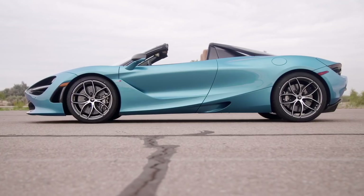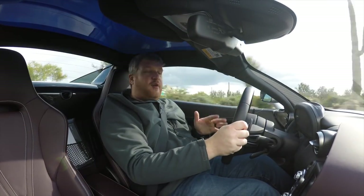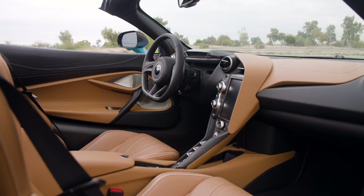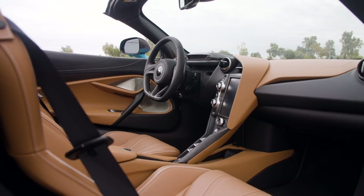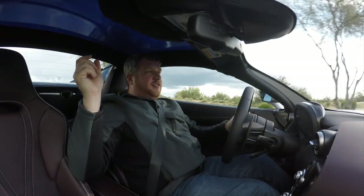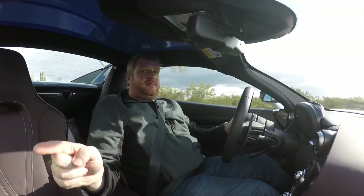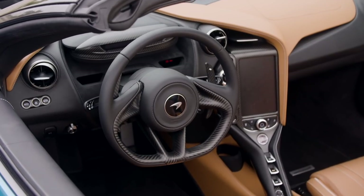For the 720S Spider, McLaren moved the top — this bit right here — 80 millimeters forward. I have no idea what that is in freedom units, but it's substantial. Moreover, they curved it. So on a 720S Coupe the windshield's outermost bits come backwards, but the 720S Spider curves the other way. That means getting in and out is easier and visibility is better.